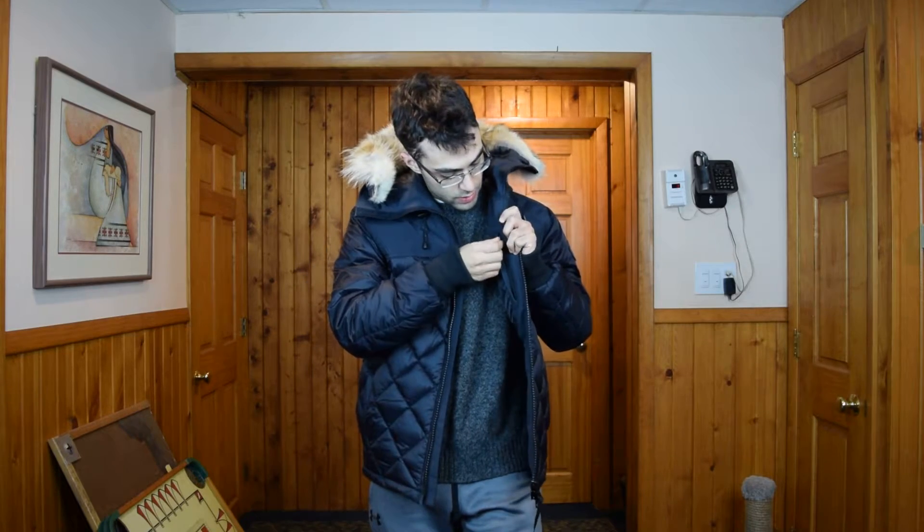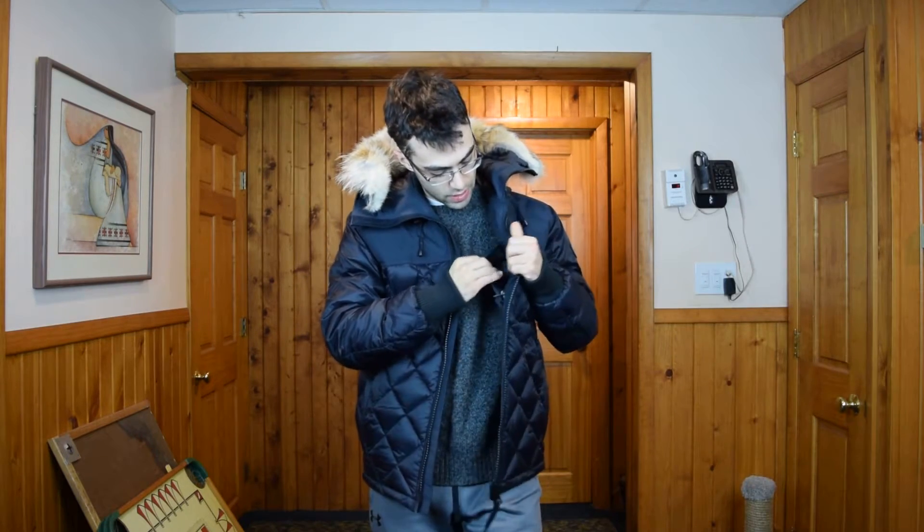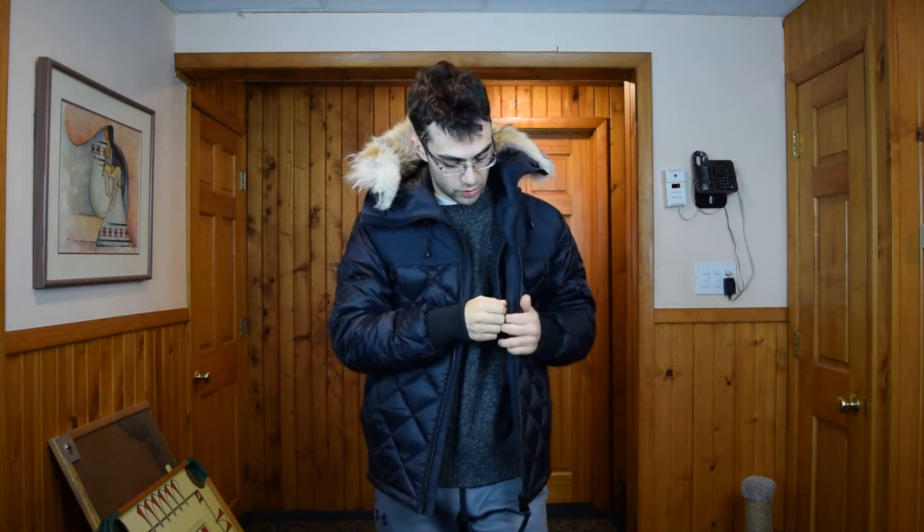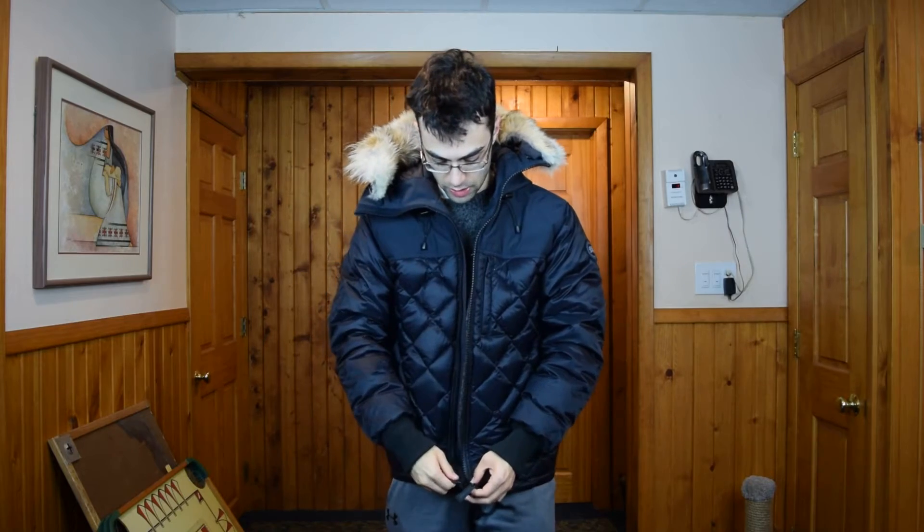Inside the coat there is just one pocket. It's a Napoleon pocket with a zipper on the left-hand side, and it is medium size so you can fit most things like keys or a wallet in there.